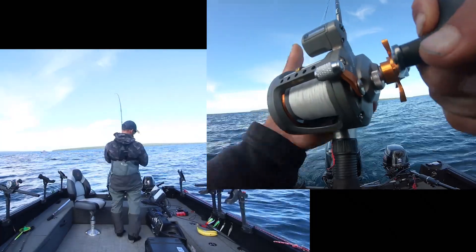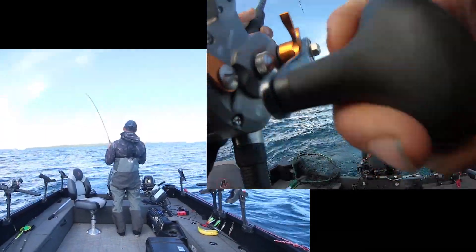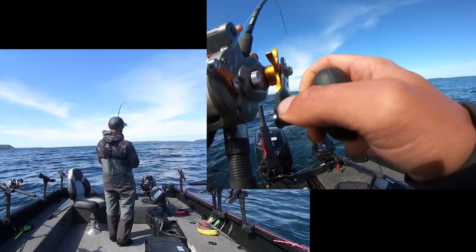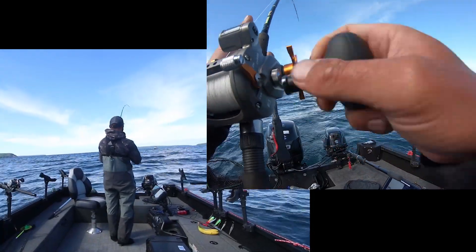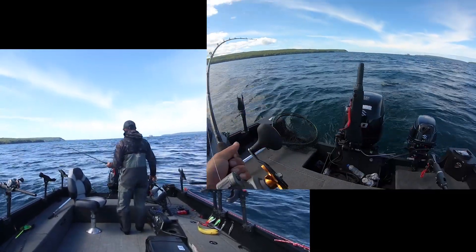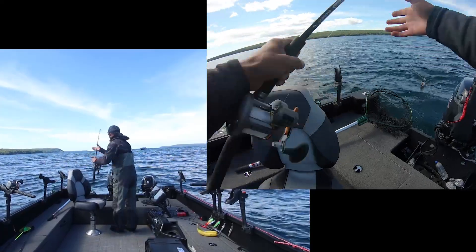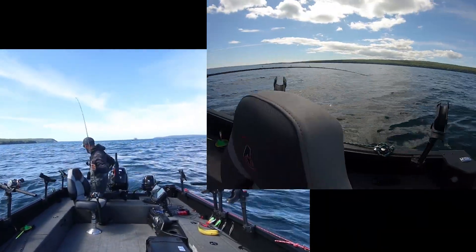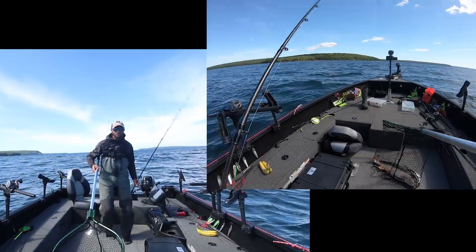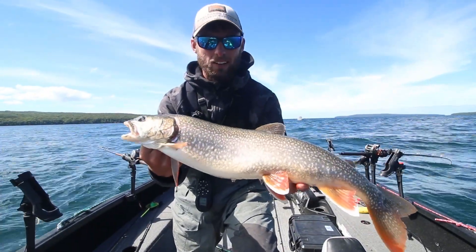Fish on, and he is staying down! Feels decent - this was on the one-pound snap weight. Real colored up one! There we go - I'll give you guys a look. Real colored-up Lake Superior lake trout. Fall is here and it's a great day out here - we're gonna pop that guy back.